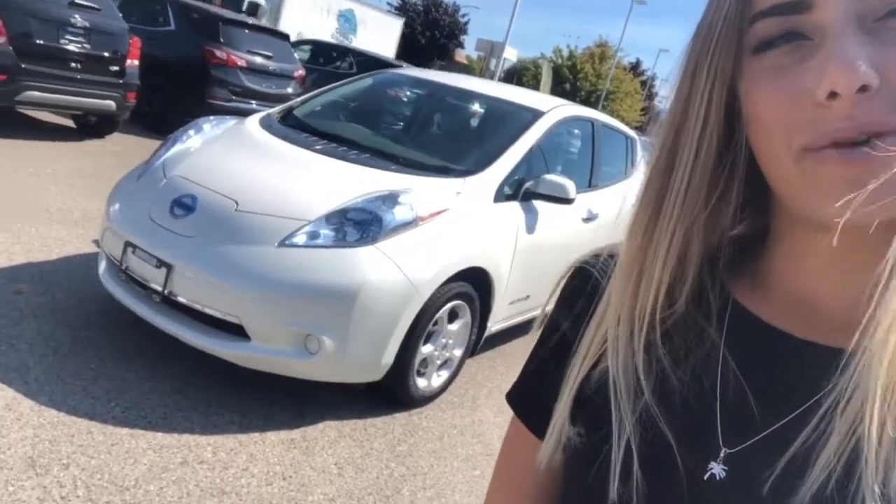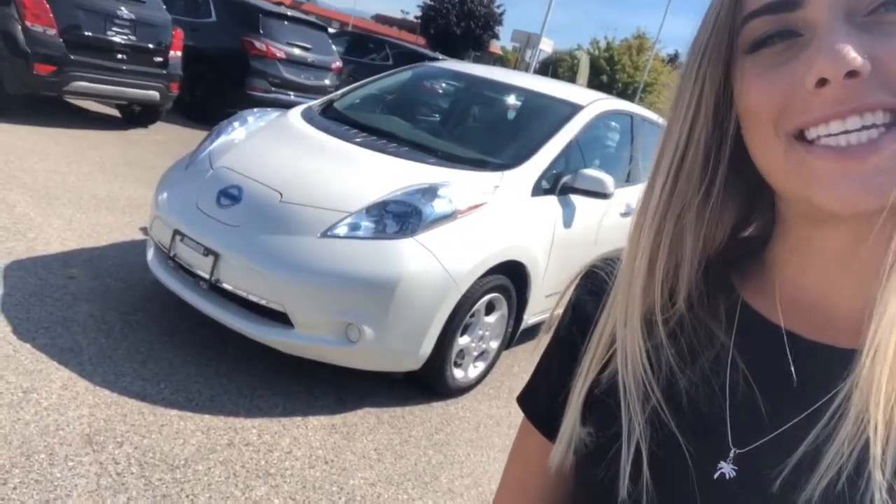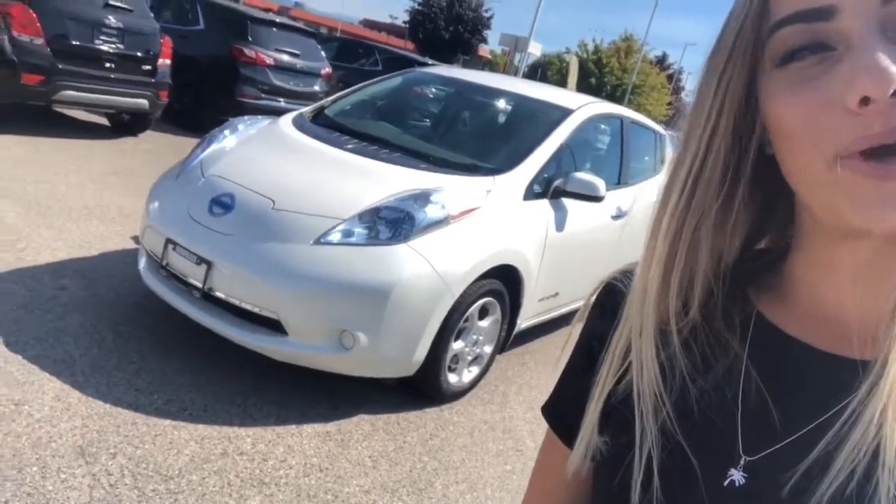Hey, it's Kay from Kelowna Chevrolet, and today we'll be taking a look at this 2014 Nissan Leaf SV in Pearl White. Let's take a look.